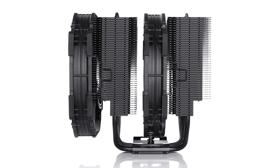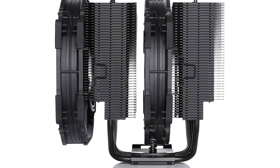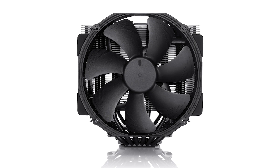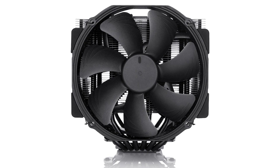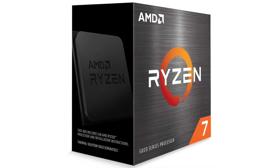To sum it up, the Noctua NH-D15 is a solid air cooler if performance and reliability are your priority. What it lacks in aesthetics, it makes up for in acoustics. Even with the slightly expensive price tag, its performance is worth every penny, and it's perfect for the Ryzen 7 5800XT.